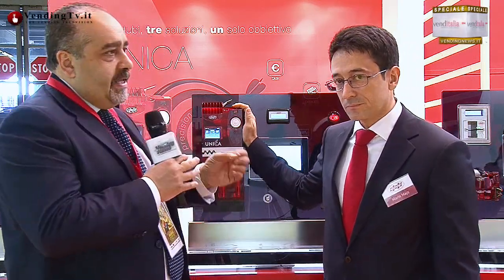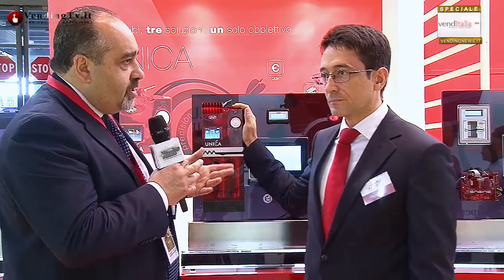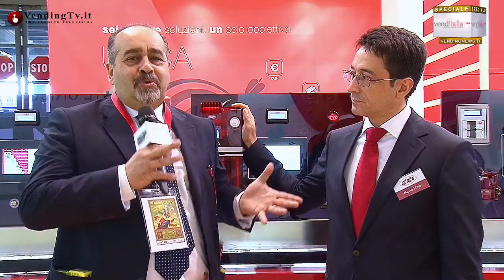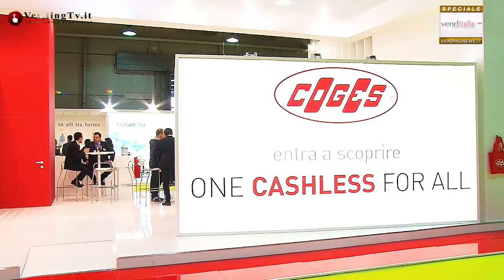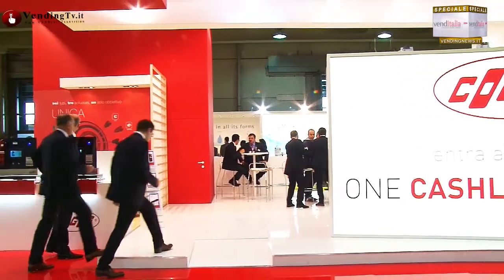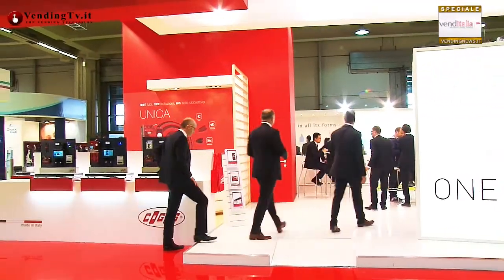Nella distribuzione automatica era difficile andare a trovare 1 e 2 centesimi, perché di fatto andavano semplicemente ad ostruire le feritoie, essendo così piccole, e creare quindi grossi problemi ai macchinari, rendiresto o comunque di gestione del credito. Di fatto sono state formalmente abolite e restano le altre 6 monete principe, cioè i 6 tagli principali che in tutta Europa riusciamo a trovare.